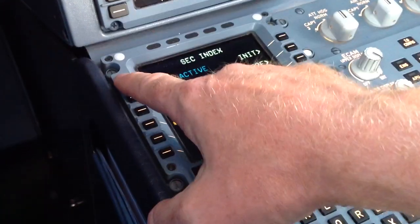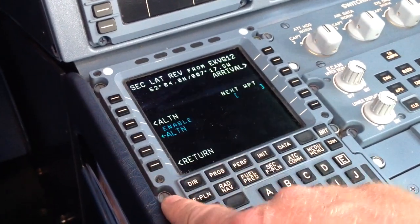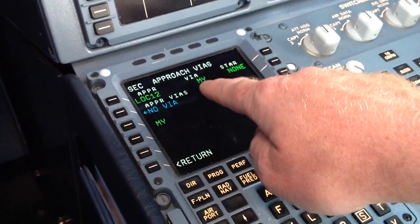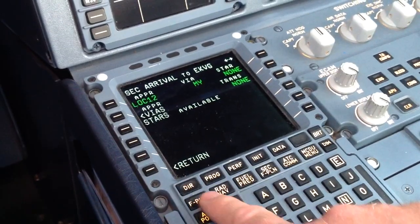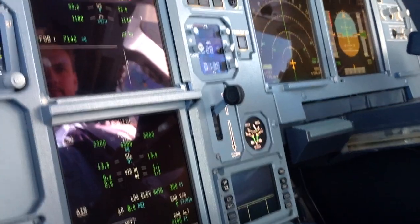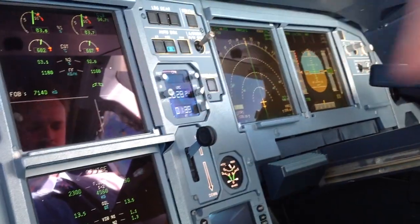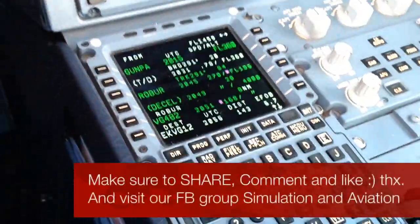Secondary flight plan: make a copy of the active, and we will put in an approach called localizer approach for runway 12, via Mike Echo Kilo. That is our secondary flight plan. Then we go up here and choose the wake turbulence category, select medium like this, and we are almost ready to do the approach.